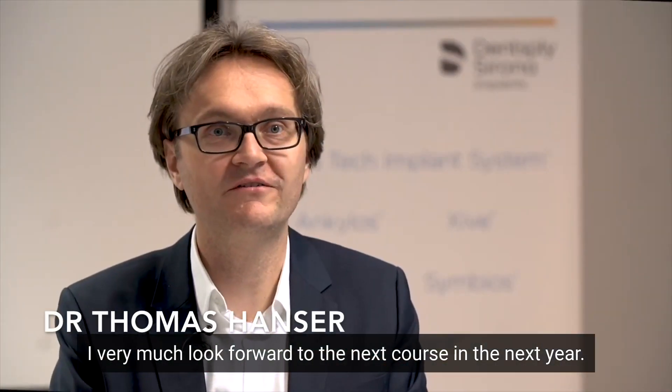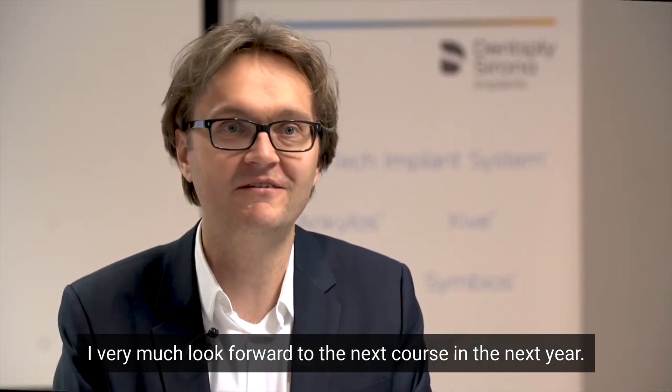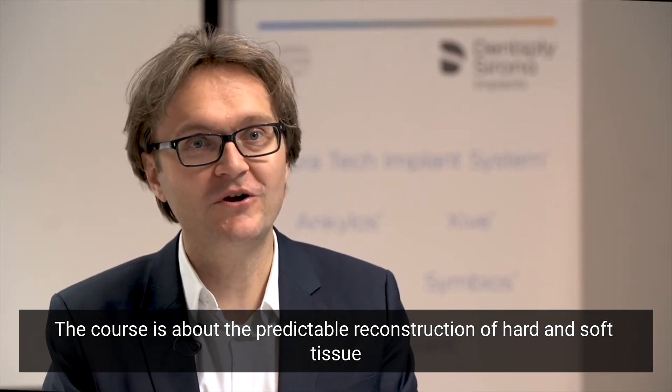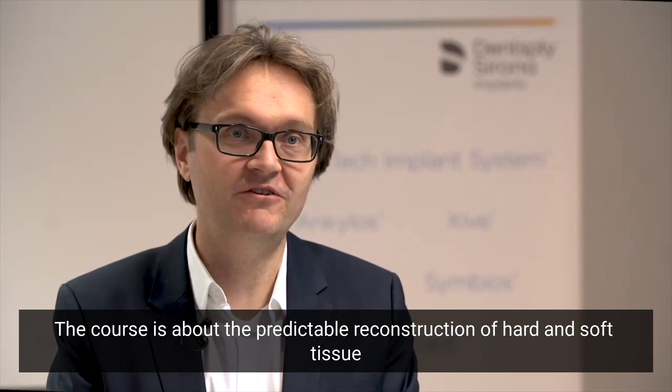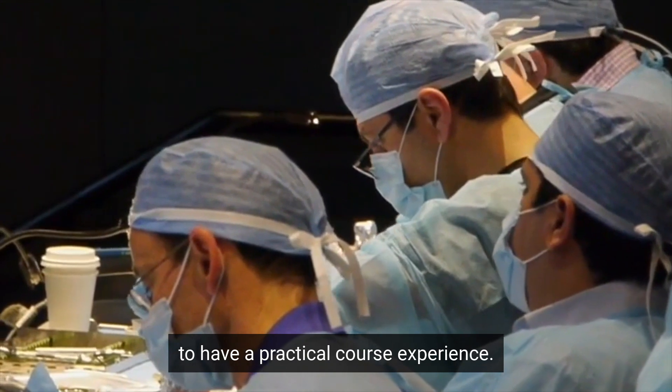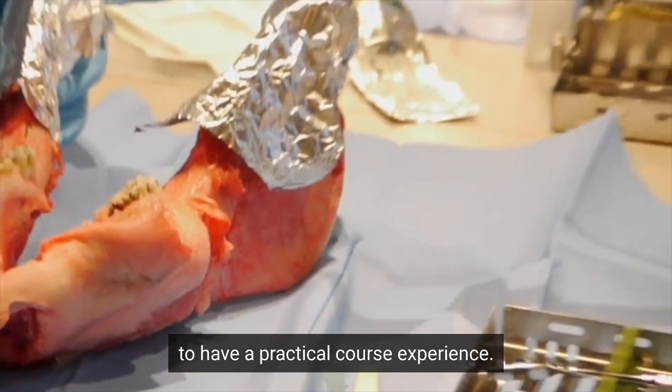I very much look forward to the next course in the next year. The course is about the predictable reconstruction of hard and soft tissue. The two-day course is a great option to work on animal heads, providing a well-rounded practical course experience.